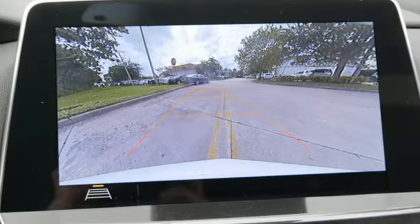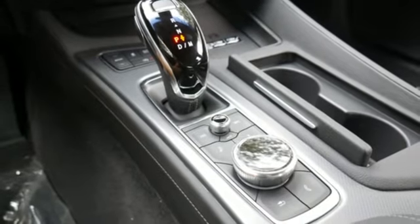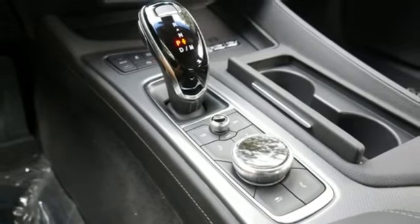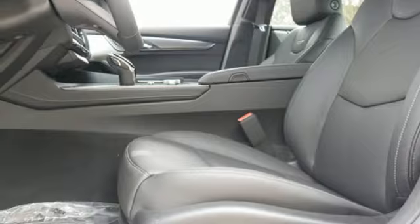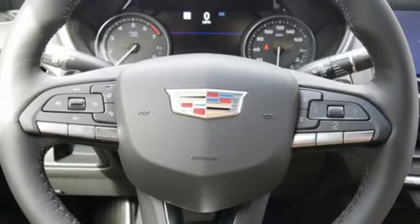Integrated navigation system with voice activation, front heated and ventilated leather bucket seats, power heated mirrors, first and second row express open and closed sliding and tilting sunroof, automatic transmission, gas pressurized shocks, streaming audio, and dual zone climate control.